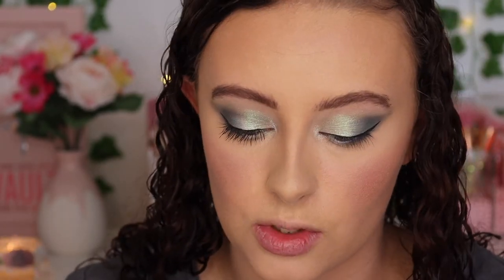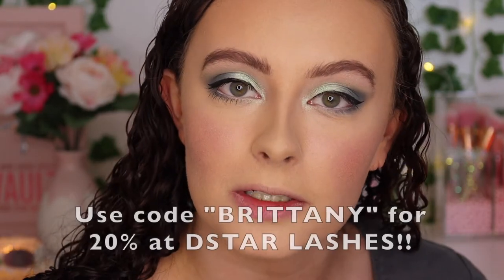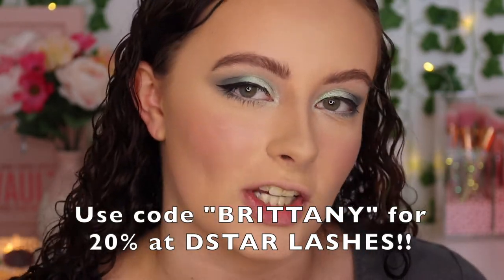I didn't get any lashes, so I'm going in with the Ardell Wispy Lashes. Speaking of lashes, I now have a 20% off coupon code with D-Star Lashes — you may have heard Allie Dawson and Paige Korn talk about them. I now have a 20% off code if you use 'Brittany' at checkout, so definitely go get some new lashes. Once mine come in the mail I'll share all my goodies with you guys.